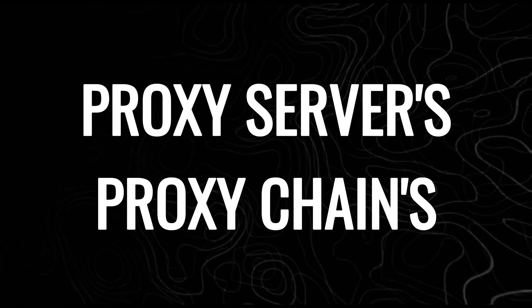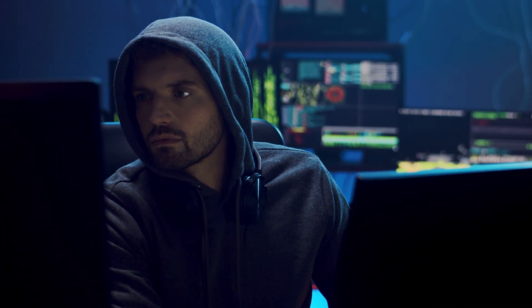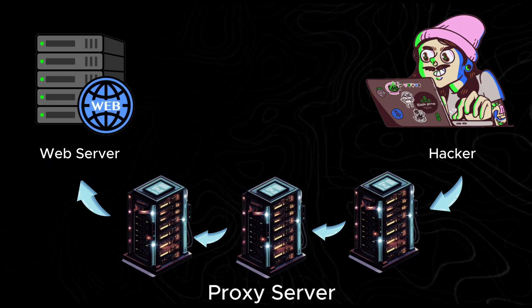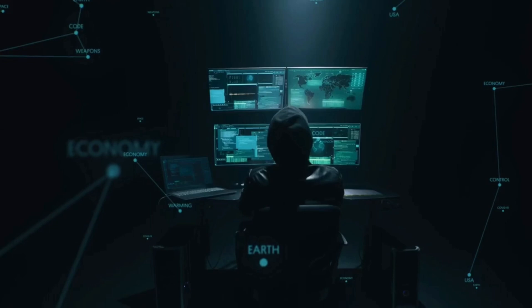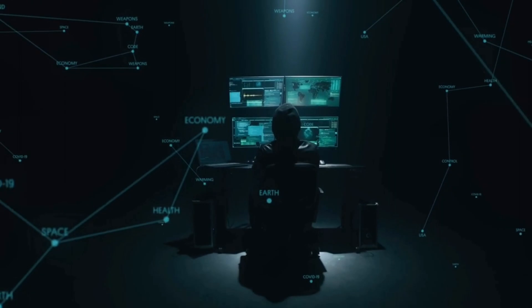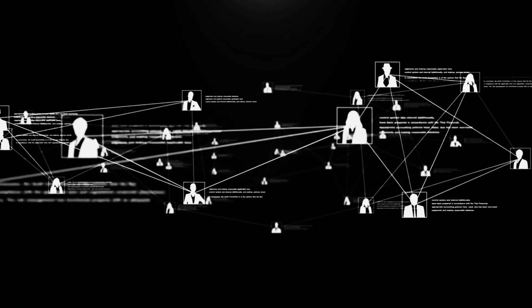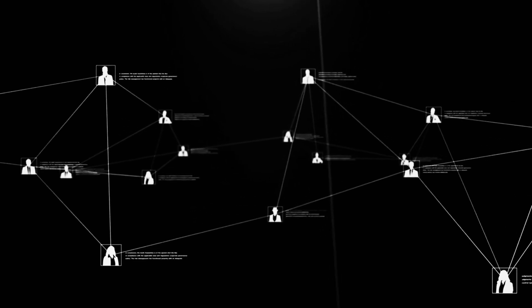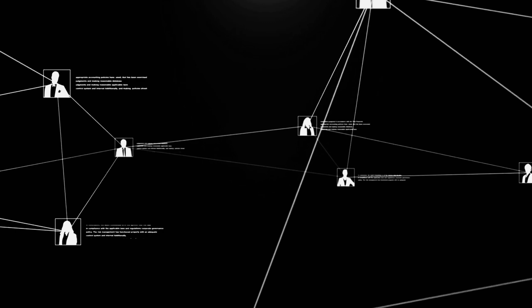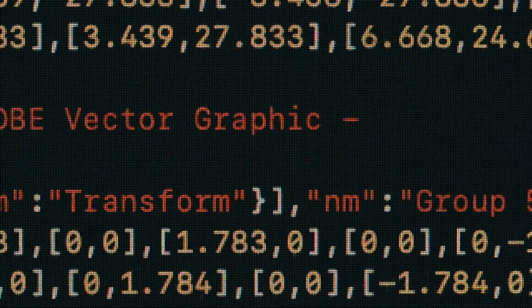Method 4: Proxy Servers and Proxy Chains. Hackers use proxy servers and proxy chains as powerful tools to hide their real identity and avoid detection. A proxy server acts as a middleman, routing a hacker's internet traffic through an external server, masking their real IP address. By using proxies, hackers can access websites, communicate, or perform actions without revealing their true location, making it harder for authorities to trace back to them. For heightened anonymity, hackers use proxy chains — stringing together multiple proxy servers — each further confusing the hacker's identity by relaying traffic through several locations.